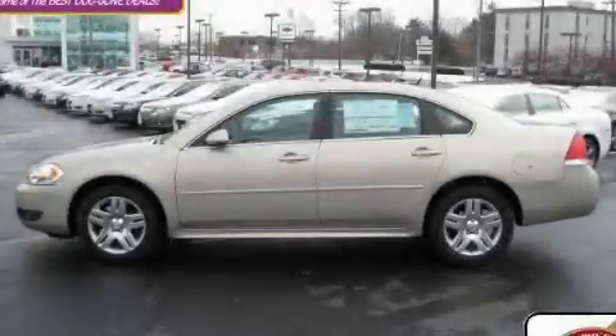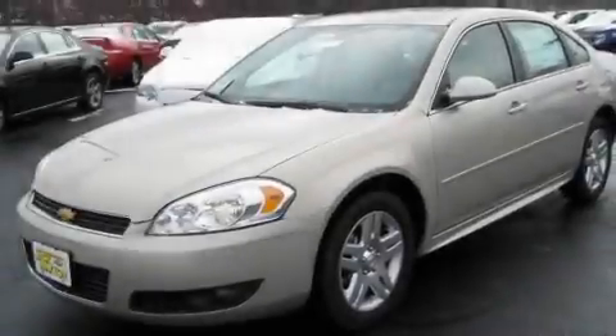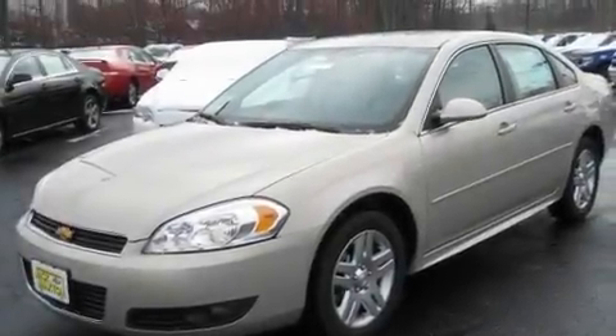This is a brand new 2011 Chevrolet Impala. It has a 3.5-liter six-cylinder engine and an automatic transmission.